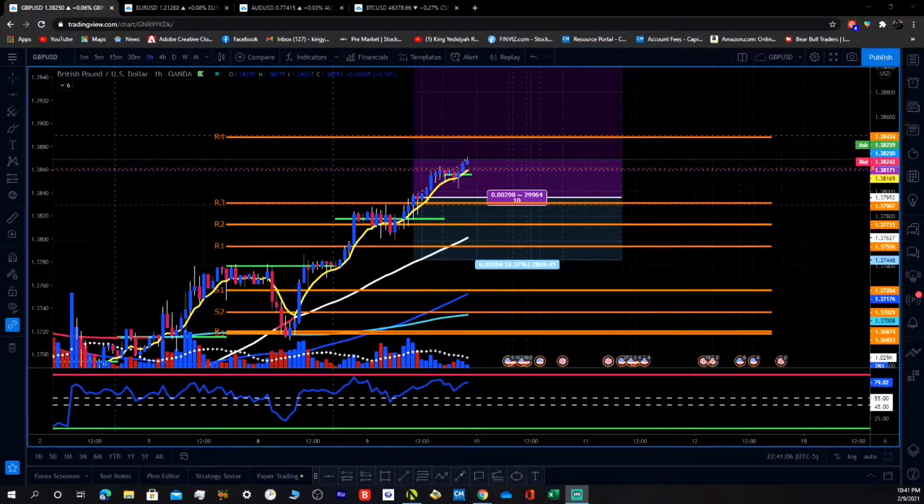What's up, this is your boy King Yadiyah aka King Solomon, staying wise in life and in these markets like the ancient king did. I'm gonna do a trade recap — actually it's a live, active trade. If you watched my previous video, I was long GBP/USD.